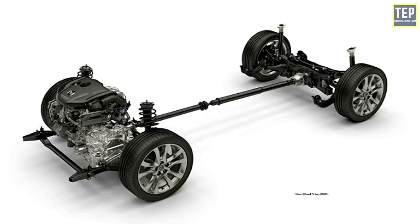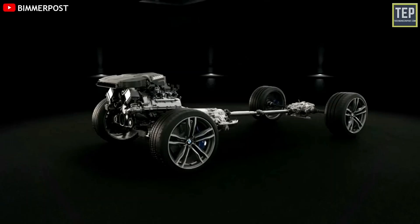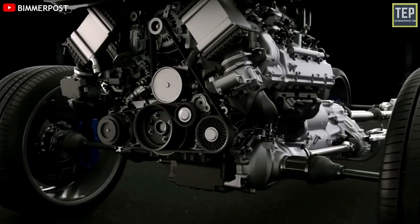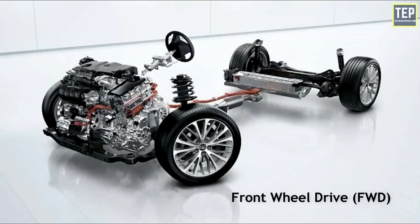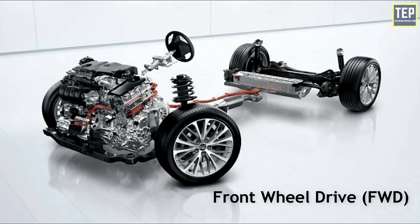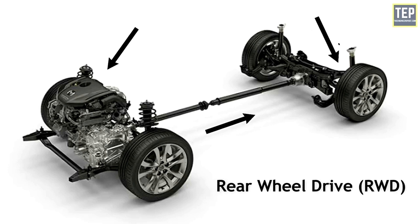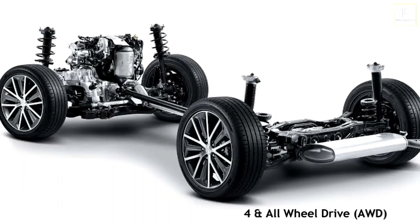Two-wheel drive describes vehicles in which two wheels receive power from the engine at the same time. Usually the two wheels are on the same axle in the drivetrain. Most vehicles with two-wheel drive are mainly used on roads and highways. Two-wheel drive vehicles are either front or rear-wheel drive, meaning either the front or the rear axle is the drive axle that moves the vehicle forward.